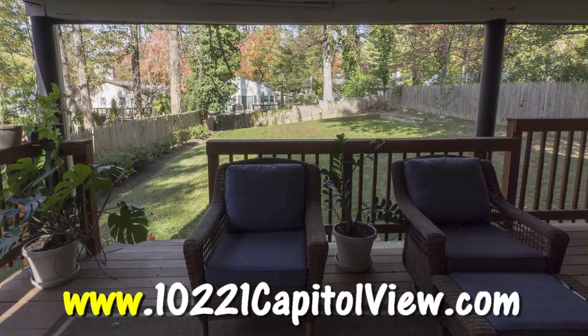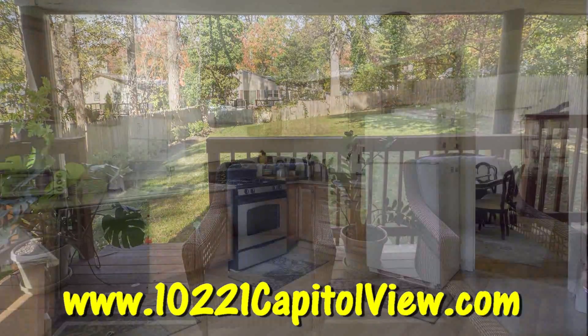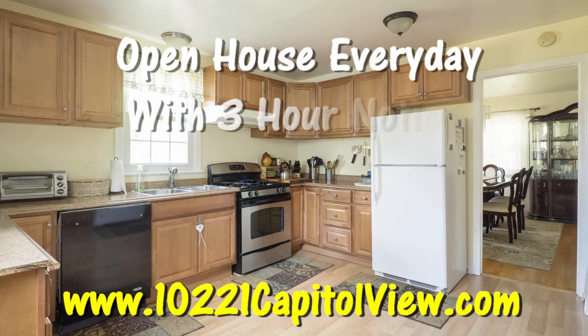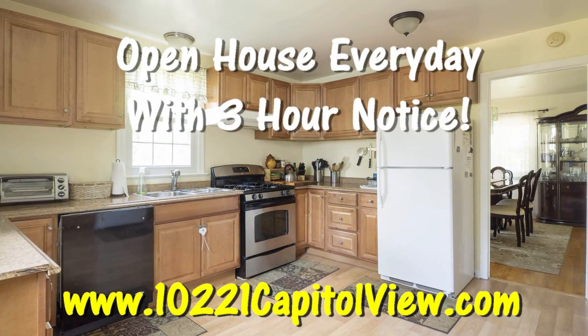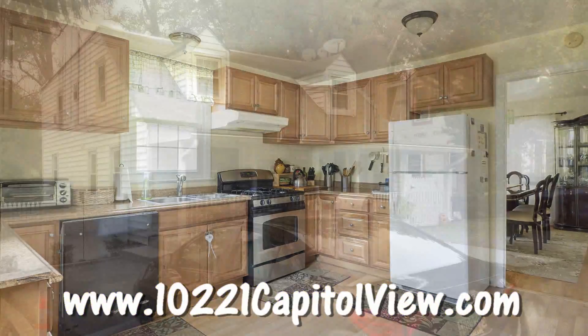Go to www.10221capitolview.com for more information. We have an open house here every day with just three hours notice. www.10221capitolview.com